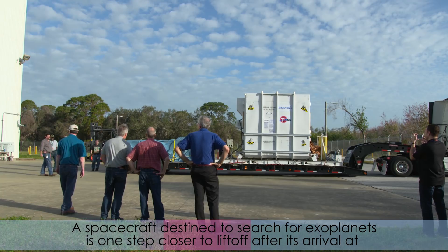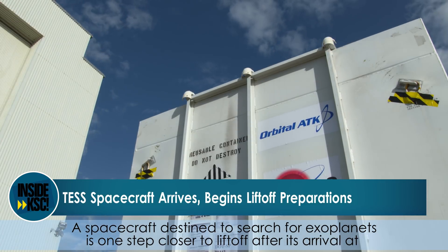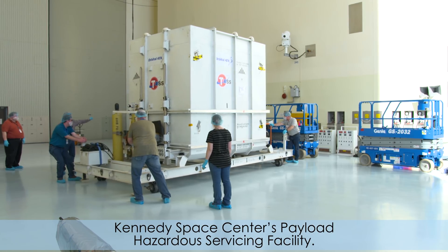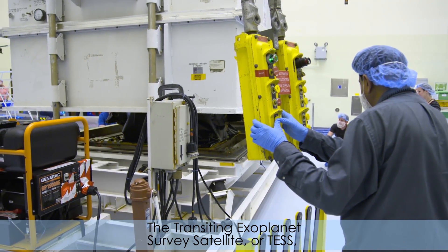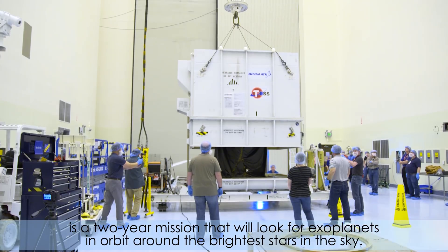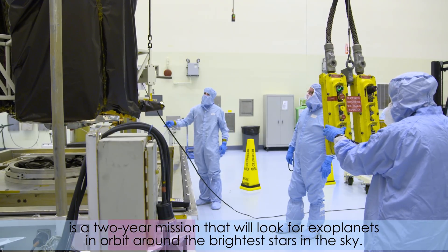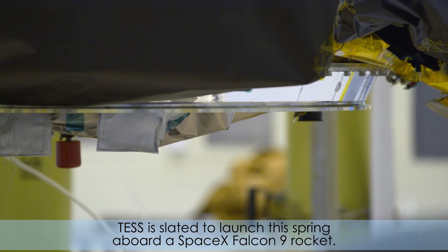The spacecraft, destined to search for exoplanets, is one step closer to liftoff after its arrival at Kennedy Space Center Payload Hazardous Servicing Facility. The Transiting Exoplanet Survey Satellite, or TESS, is a two-year mission that will look for exoplanets in orbit around the brightest stars in the sky. TESS is slated to launch this spring aboard a SpaceX Falcon 9 rocket.